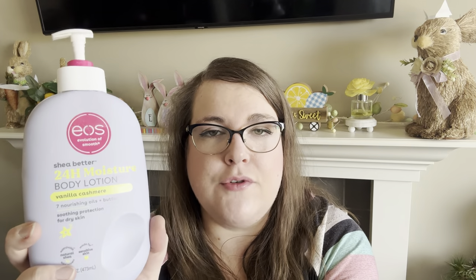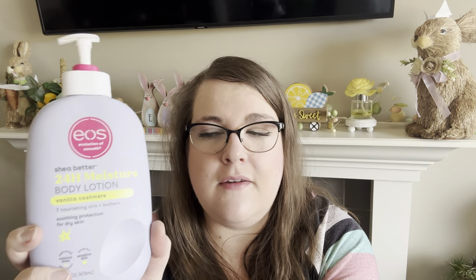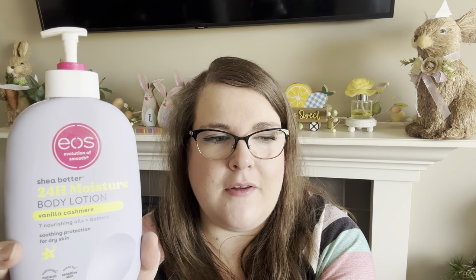I also used up my EOS 24 Hour Moisture Body Lotion in Vanilla Cashmere. This made my seasonal winter favorites video. This is my favorite body lotion right now. I repurchased it in this scent and in the coconut scent. It makes my skin soft, actually moisturizes for 24 hours, and doesn't make me itchy or sticky. I got through a whole bottle and ordered more. Highly recommend this if you're looking for a good body lotion.